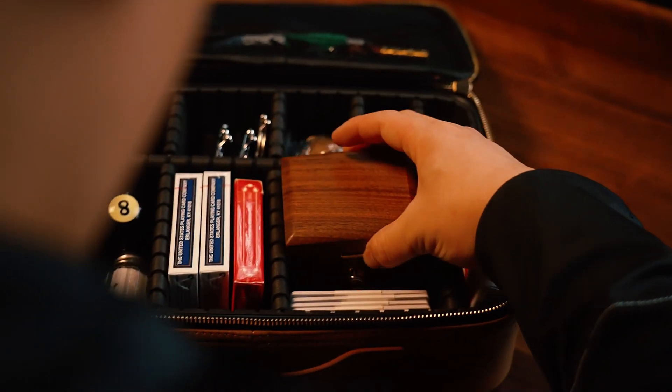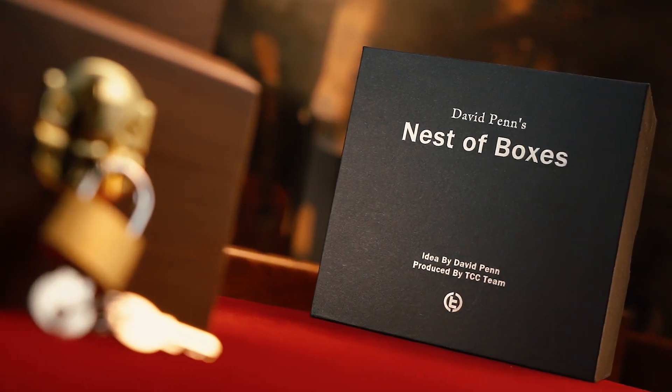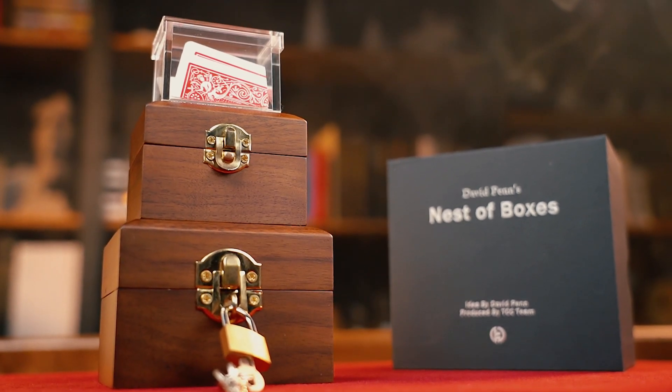The portable size also enables you to easily carry it around. This is sure to become a new modern classic with a homage to the past.